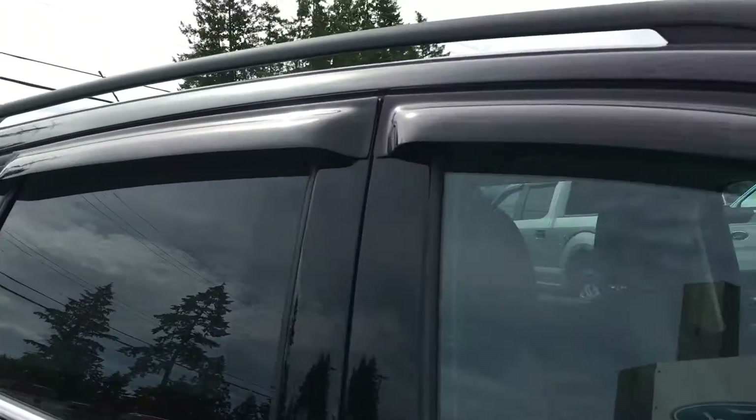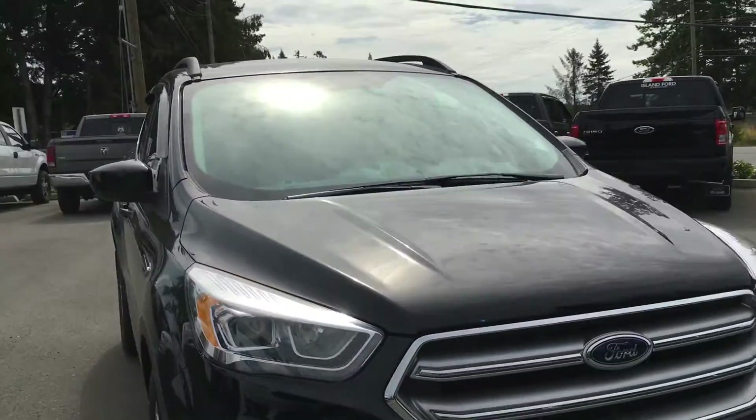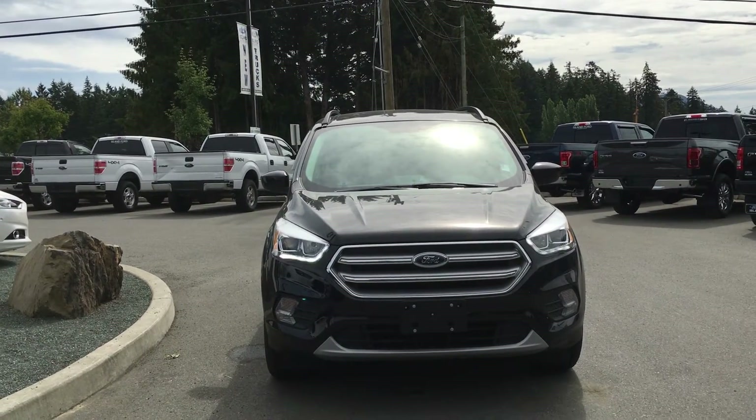Right hand side gas cap, roof rails, blind spot mirrors, fog lamps, halogen headlamps, and so many more reasons to come on down to Island Ford Superstore and see the 2017 Escapes.